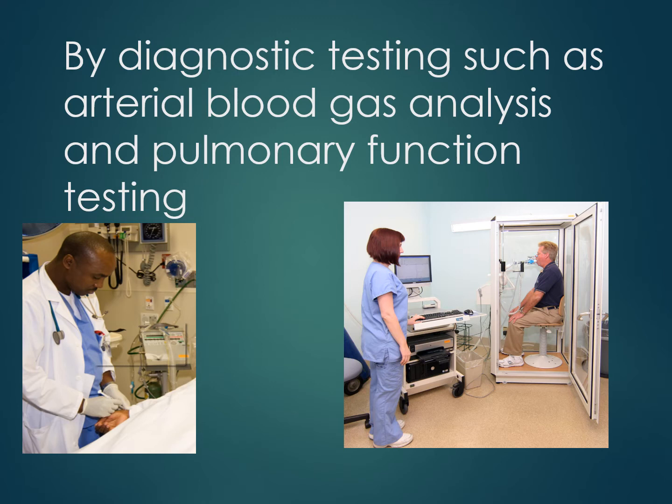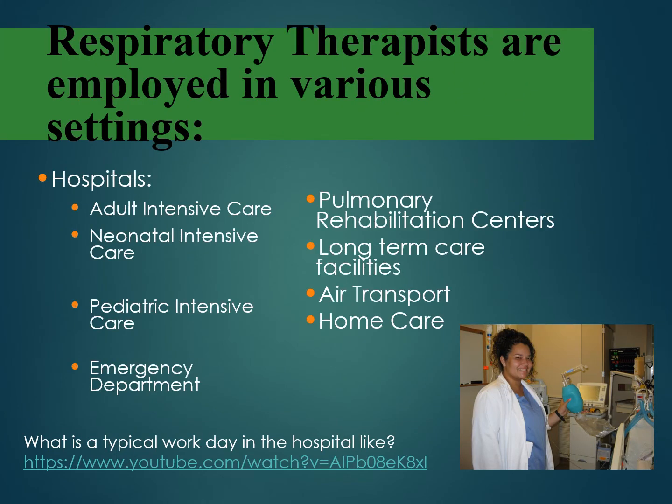A typical assignment for a respiratory therapist at the hospital is to be assigned to four to six patients on ventilators or requiring other types of breathing treatments in the intensive care unit. If assigned to the med-surg floors, their typical patient load is treating around 12 patients with lung diseases or other issues. Although most respiratory therapists are employed in critical care areas — such as the newborn, adult, and pediatric intensive care units — they may also work in the emergency department or medical surgical floors.